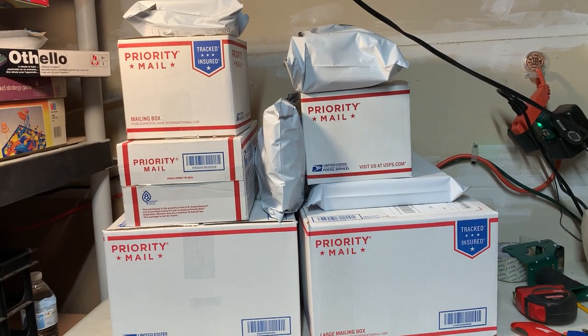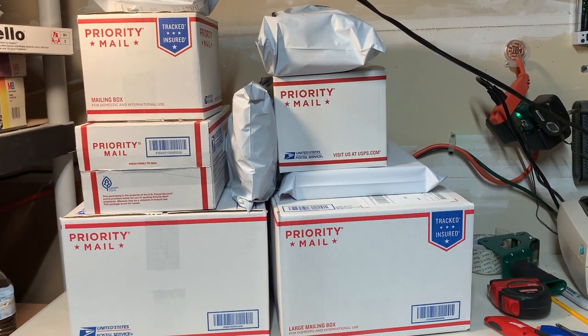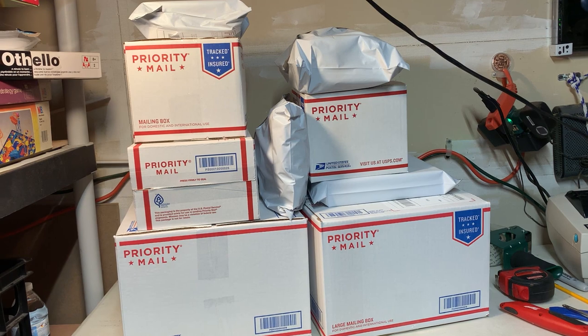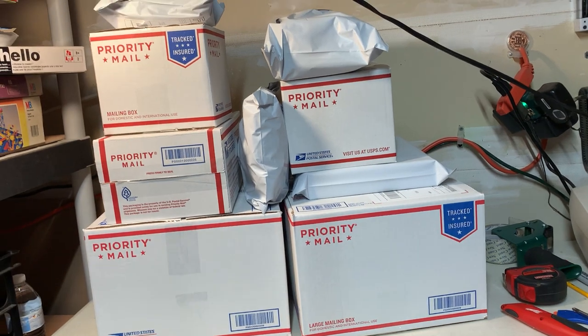We got everything bagged and boxed up — nine packages. Would have been ten if we'd had that final payment on the last item, but we did not. One, two, three, four, five, six, seven, eight, nine — yep, nine packages. That's all going out tomorrow Monday morning. Hope you enjoyed the video tonight — a look at everything that sold over the weekend. If you like content like this, hit that subscribe button and the bell for notifications, like the video, and leave comments if you have any questions about eBay, shipping, sourcing, or thrifting.